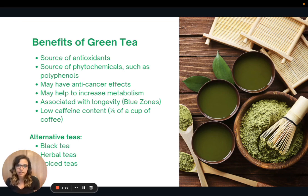If you don't like green tea, there are other teas you can still enjoy in this recipe and still get similar benefits. That includes black teas, herbal teas, and spiced teas.